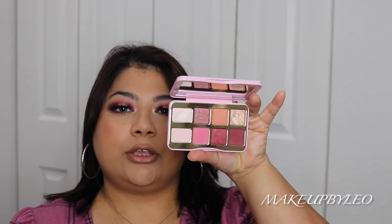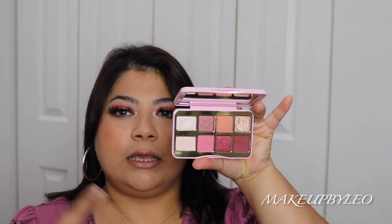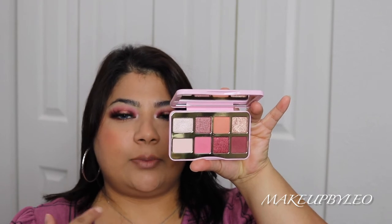I do love that it comes with four shimmer shades — or four metallics — and four matte shades. I think this is a pretty nice curated eyeshadow palette and you can get some really nice looks with it.